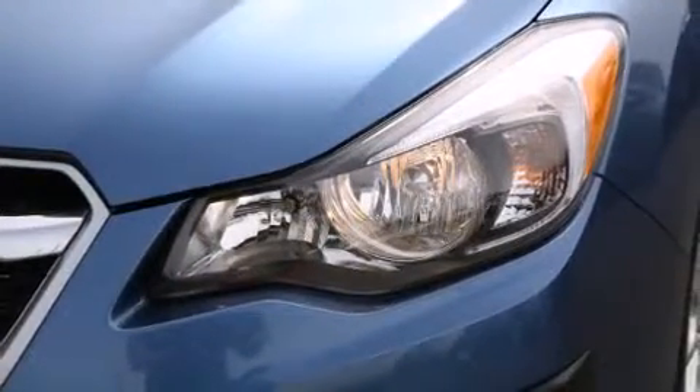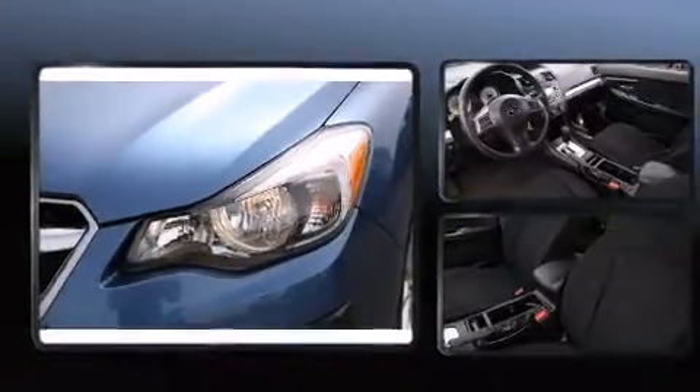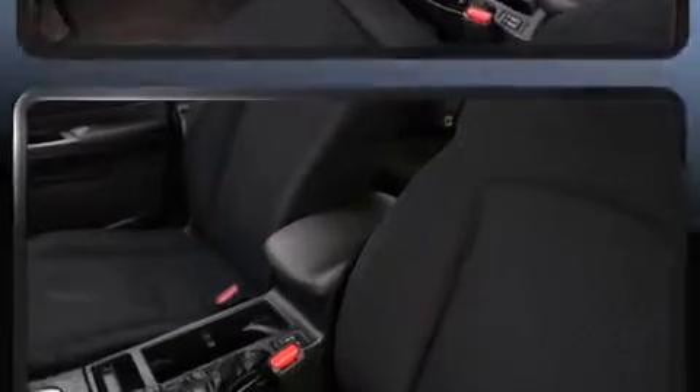Subaru paid particular attention to efficiency and practicality with the following features: a tachometer, variably intermittent wipers, and remote keyless entry.